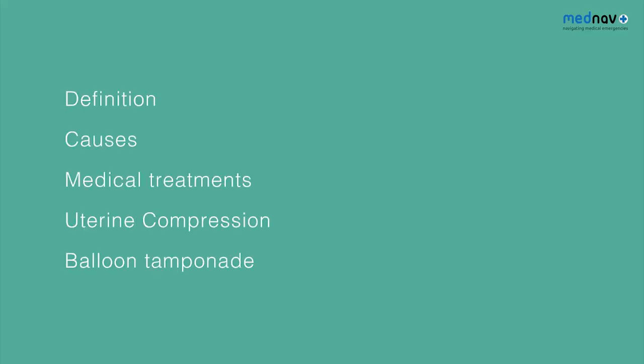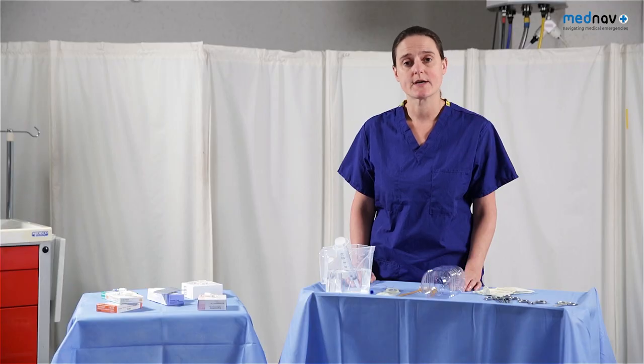In this video we will review postpartum hemorrhage: the definition, the causes, medical treatments, and then focusing on compression and tamponade as ways to avoid hysterectomy in the extreme postpartum hemorrhage.